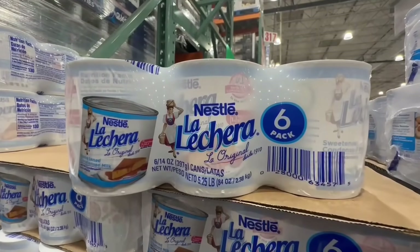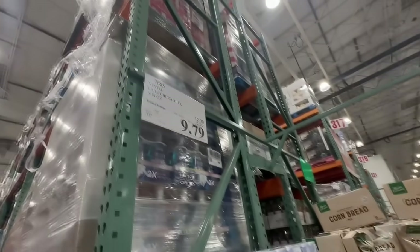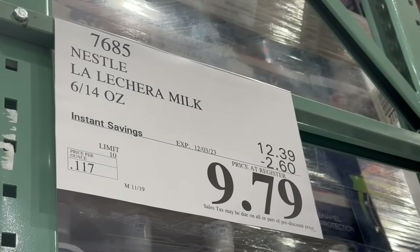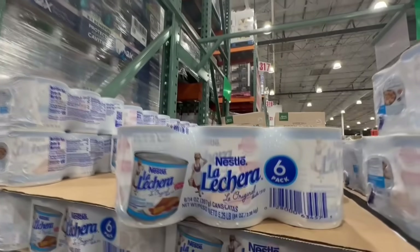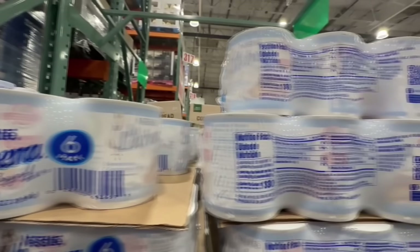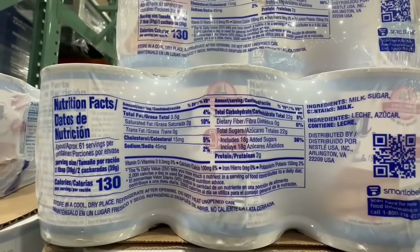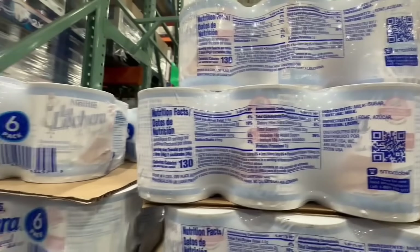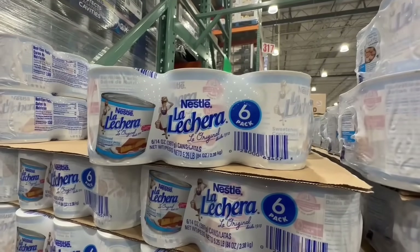I usually purchase my condensed milk at Walmart and love the bottle version of La Lechera. I love to eat it with strawberries — it's definitely a guilty pleasure of mine. This one is $2.60 off, bringing the price down to $9.79. You get around six cans, so it works out to about $1.60 each. At my local grocery store, one can sells for $2.20 to $2.50, so this is a steal. I'm definitely taking a box — I love it with strawberries or for making flan.